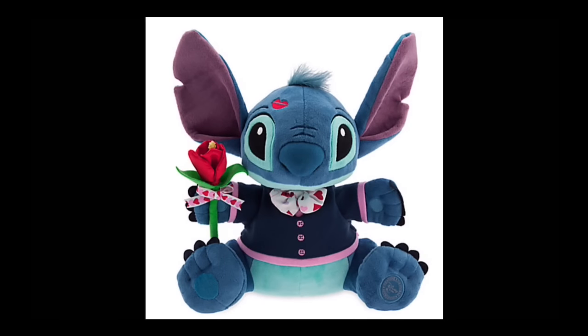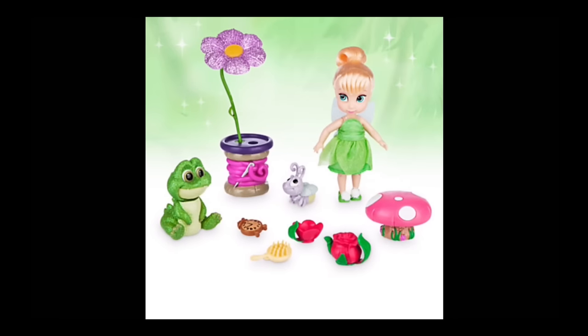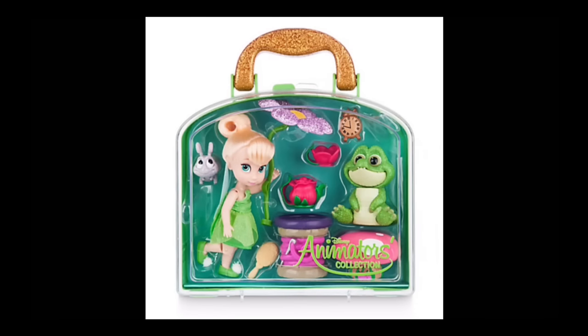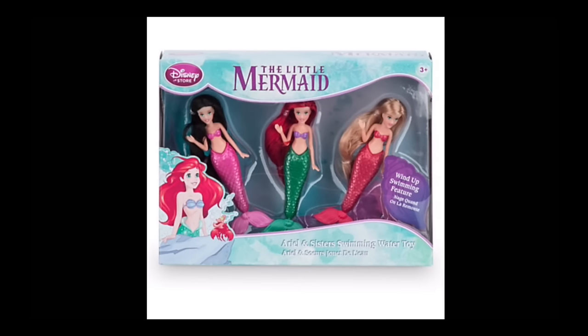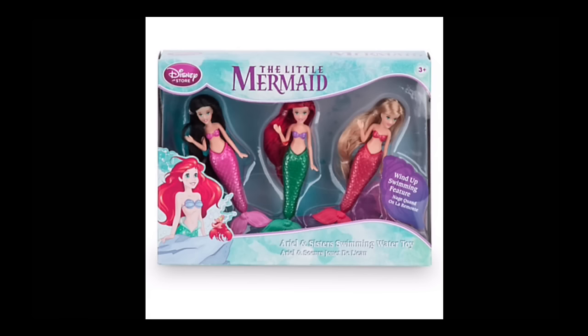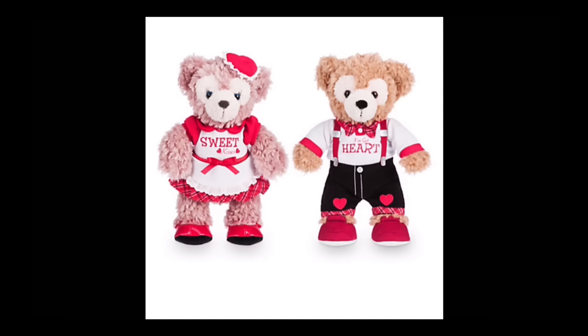There's a really suave-looking Stitch with a kiss mark on his forehead and a rose, and then Angel — these two together would be adorable. The Tinkerbell Disney Animator mini doll set is available on the Disney Store now — looks really cute. I wish they did more of the fairies from the fairy movies. And here's a set of three Little Mermaid Ariel and sisters swimming water toy set, plus the Duffy Bear — so cute.